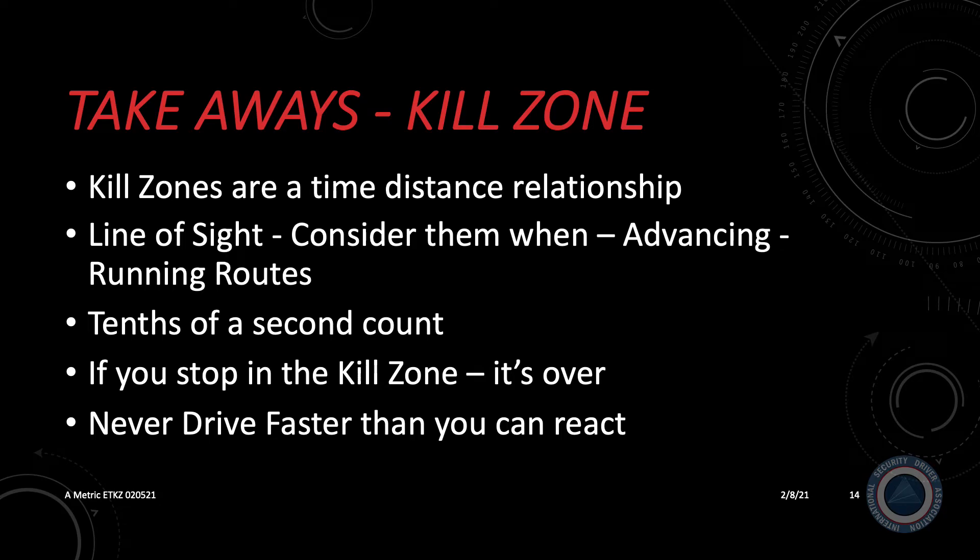Here are some takeaways from this presentation. Kill zones are a time-distance relationship — how much time and distance you have relates to how fast you're going, and it is a science governed by the laws of physics. Tenths of a second count. At 40 miles per hour or 65 kilometers per hour — 60 feet per second or 18 meters per second — a blink of an eye is 12 feet or approximately 3.7 meters. Every time you approach a kill zone, understand the parameters: how far can you see, how much distance do you have? If you stop in the kill zone, the chances of survival are slim. This is not speculation — it is taken from historical information. Never drive faster than you can react.